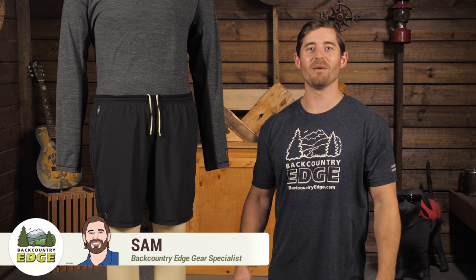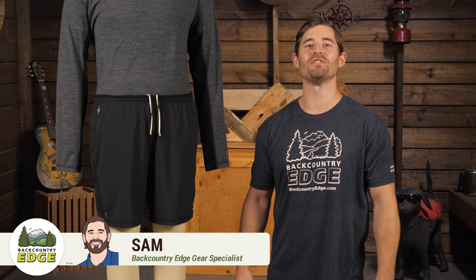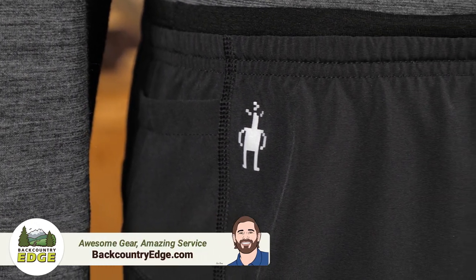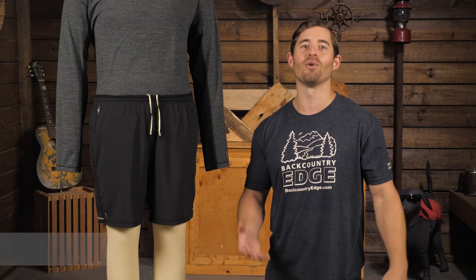These are the Smartwool Men's PhD 7-inch Shorts. These stylish and athletic shorts with their built-in brief liner are perfect for everything from your trail run to your trip to the gym.